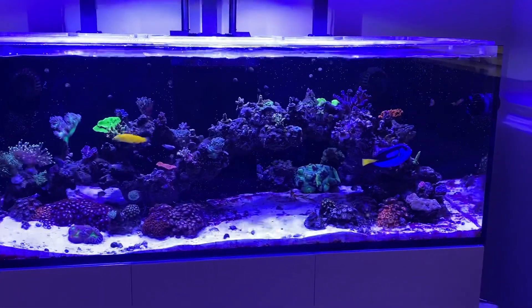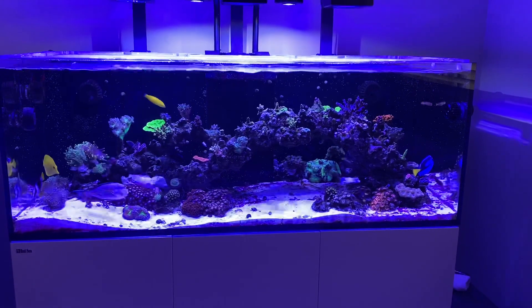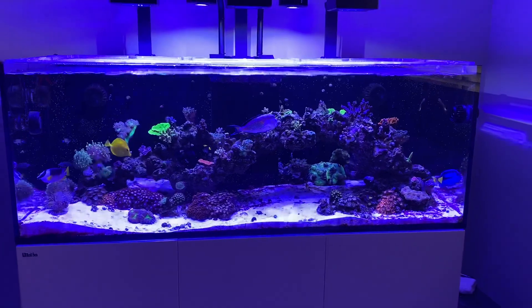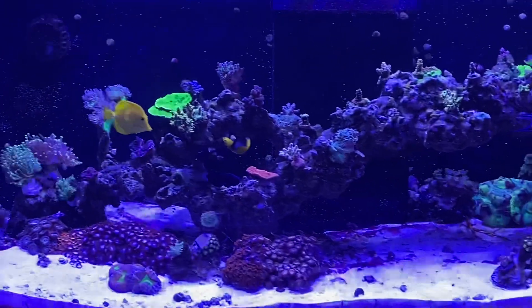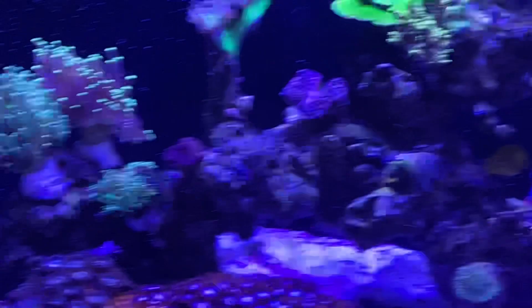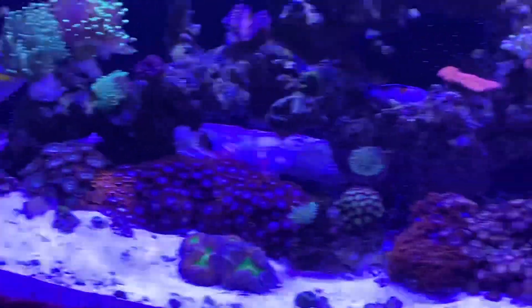This is my Red Sea doing very well. Got some new torches to the left up on top right there, and the older ones are on the bottom.